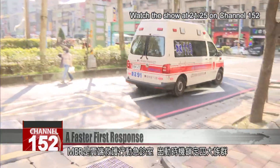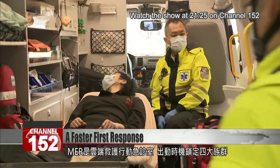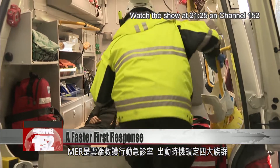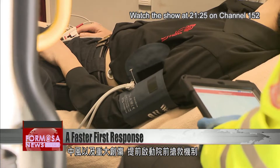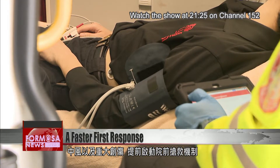M.E.R. stands for Mobile Emergency Medical Services Room. They specialize in emergencies where patients lose vital signs — heart attacks, strokes, and major injuries — where they can initiate life-saving treatments before the patient reaches the hospital.